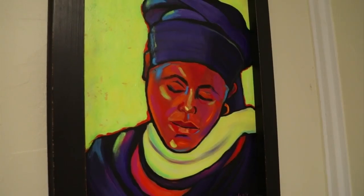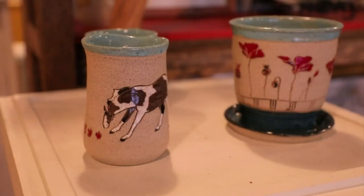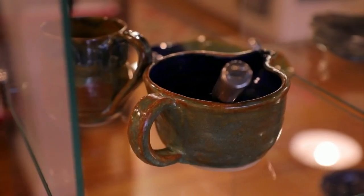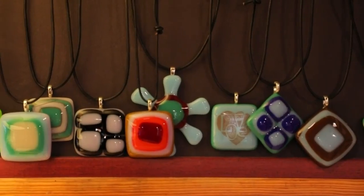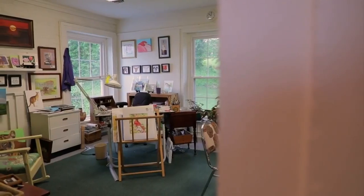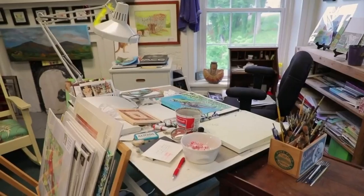This studio is constantly changing and no two visits are alike. On my visit, not only did I find beautiful and original works of art, but also unique pieces of pottery, woodwork, and glass. On the second floor, there are four open artist studios to check out, each artist with unique perspectives that tell a different story.